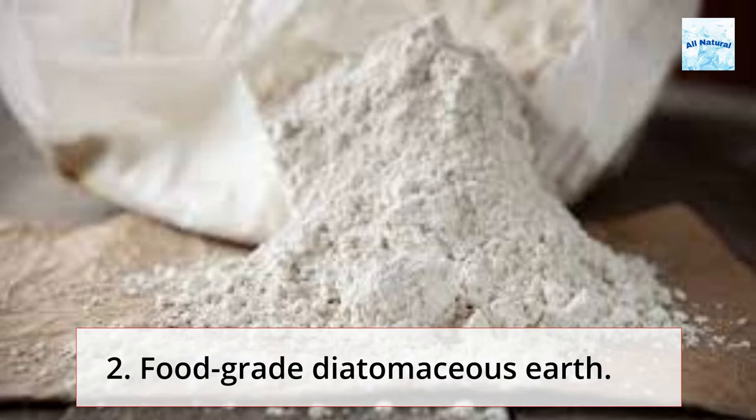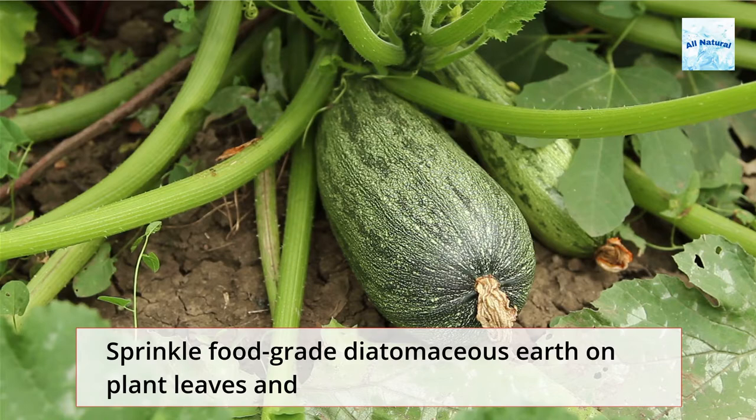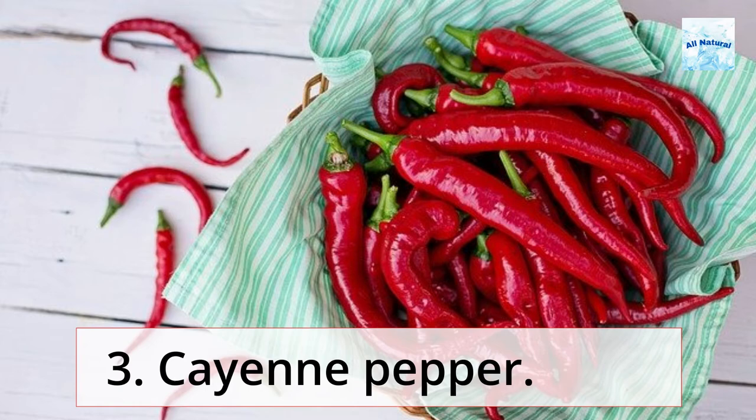2. Food Grade Diatomaceous Earth. To crawling insects, food grade diatomaceous earth functions as a natural, abrasive barrier. Sprinkle food grade diatomaceous earth on plant leaves and under developing watermelon, cantaloupe, squash, and all other fruits and vegetables laying on the ground.